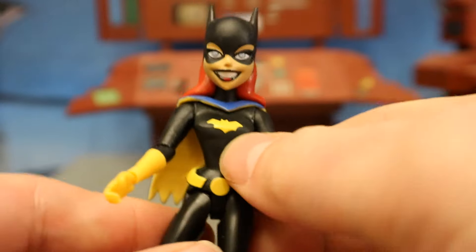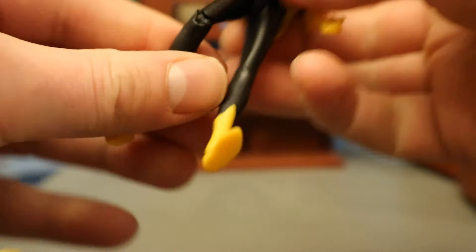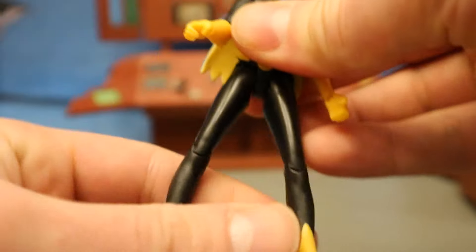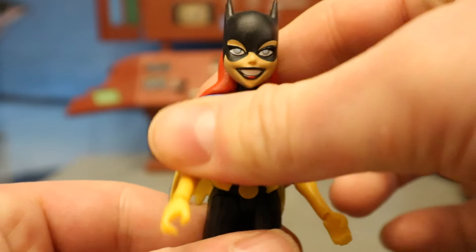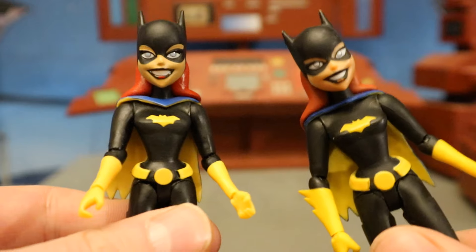So she's small, she's brittle, and the articulation sucks. I will say in her defense though — it feels a lot better than the original. I can move her around with ease, at least what little you can move. The quality seems better on this one than the original.